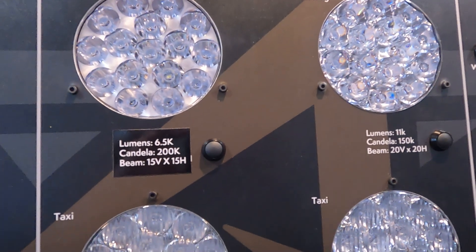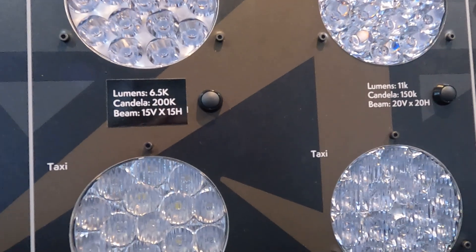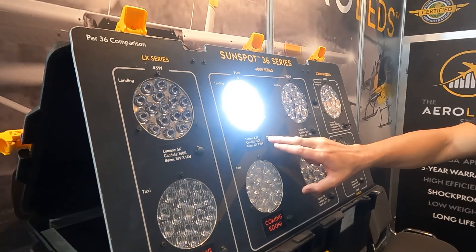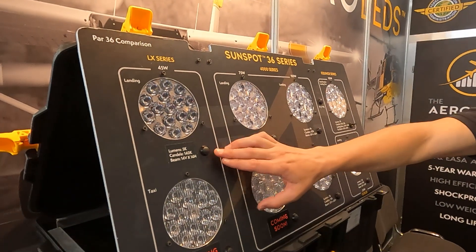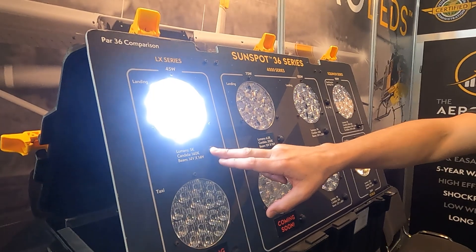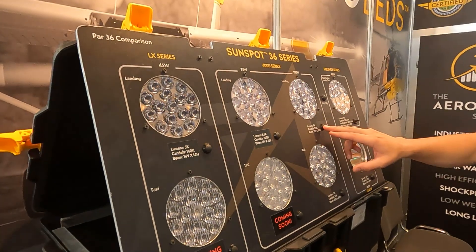The most common size found on all general aviation is the PAR 36 light. We have four different variants of the PAR 36. We have a 45 watt variant and a 75 watt variant, which we just launched earlier this year.